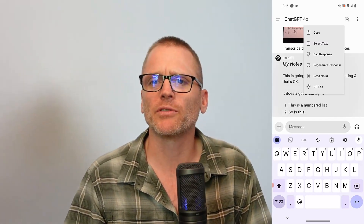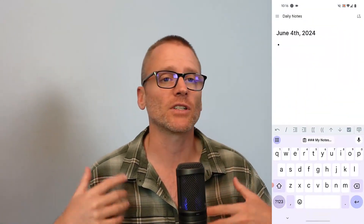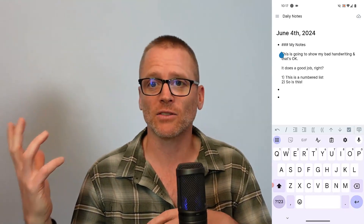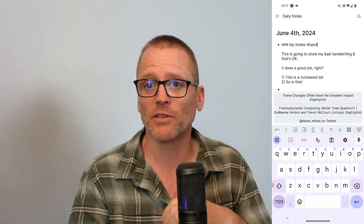Give it a quick proofread — it's not perfect; it works incredibly well, but there might still be some mistakes. Depending on your use case, if this is personal notes, recipes, or brainstorms, it might not be as important. But if this is professional and has real consequences, make sure you're proofreading it carefully.